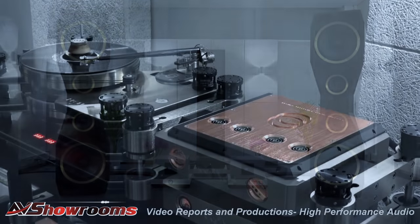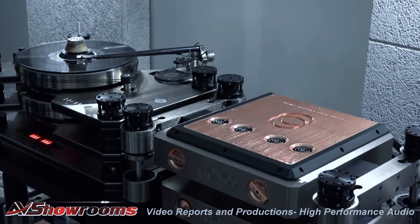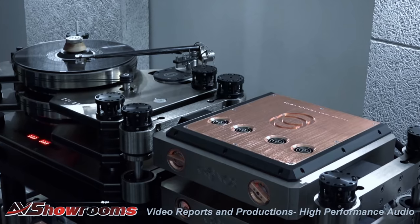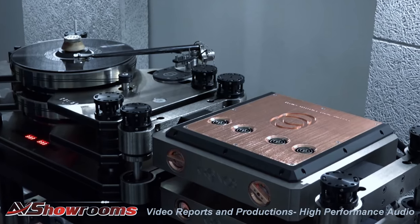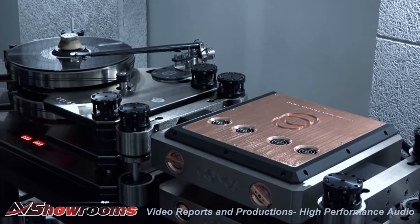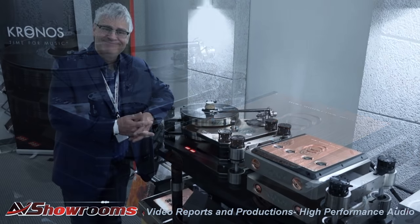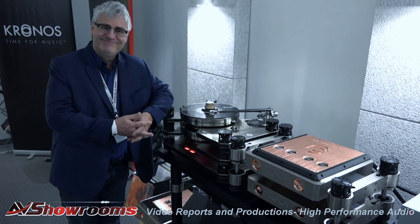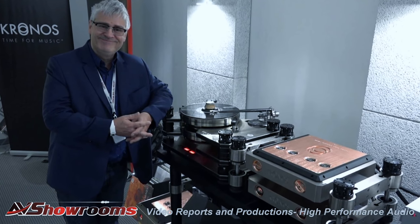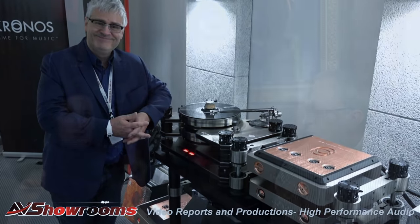Kronos had their new phono stage as well — the pro table, the power supply, and the new phono stage. The analog solution by Kronos really shows how he's evolved since last year, and there's a lot of new things for him to tell you about in the video. Overall the sound was beautiful — warm without sacrificing detail. Romantic is the perfect word.